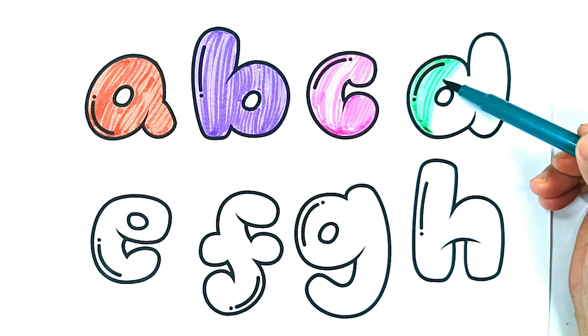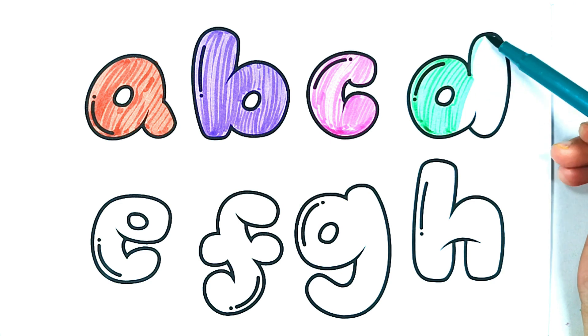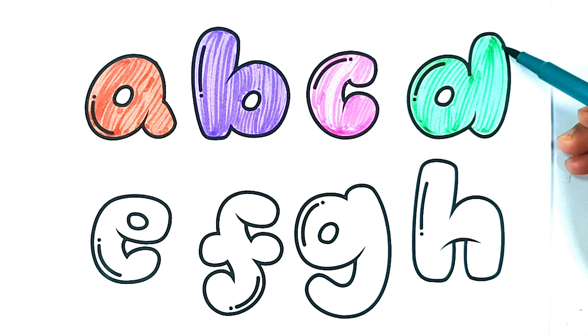D is for dog. D. Delightful doll dress up. D is for dog.